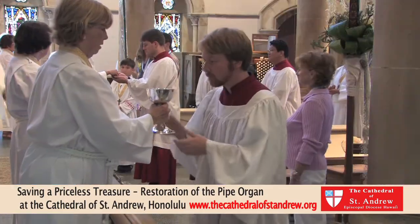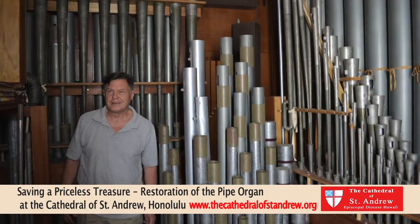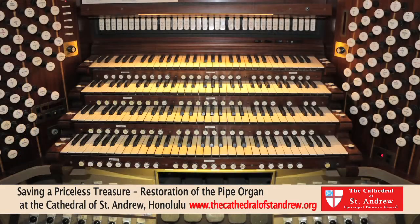So it's a big project, and it's an expensive project. We're looking at around a million and a half dollars to do this restoration. And when you consider the value of this instrument, it's really irreplaceable. This was built by the Aeolian Skinner Organ Company in Boston, Massachusetts.